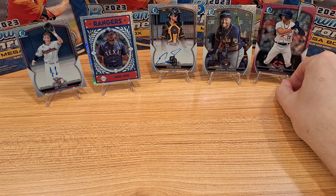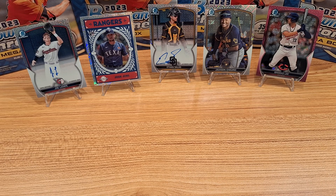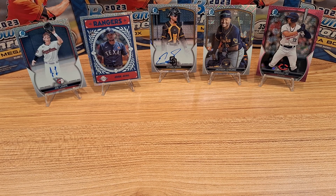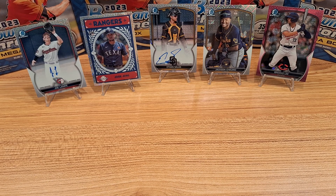Here are the hits again: Brooks Lee, Jackson Churio on the image variation, Ethan Salas auto — definitely the highlight of the boxes — Josh Young, and Joe Lampy. Excited to get two autos out of this product. If you want to buy some of those cold packs, let me know — I have a lot of them and can potentially get you an offer. Thanks for watching and catch you on the next one!